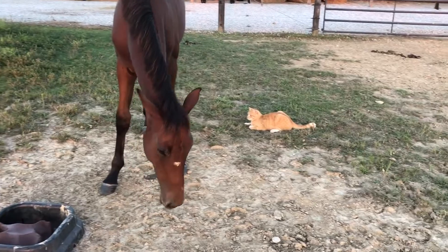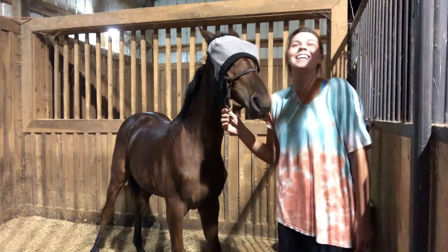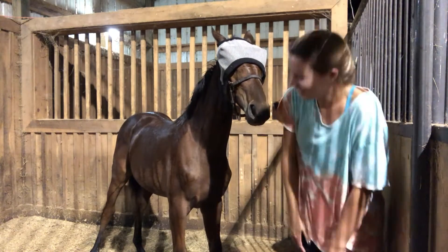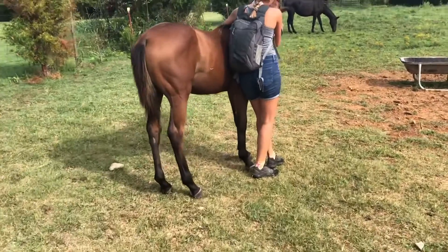Another name you may hear me call Navi is 'the Knob,' because right now she's got the knobbiest knees and just looks so disproportionate and knobby. If you don't recognize the name Navi, I named her after my favorite childhood video game, The Legend of Zelda — there's a little fairy that follows Link around named Navi that says 'Hey, listen!' all the time. Her registered name is also Zelda-inspired: it's Spirit Tracks, which is a DS game in the Zelda series.